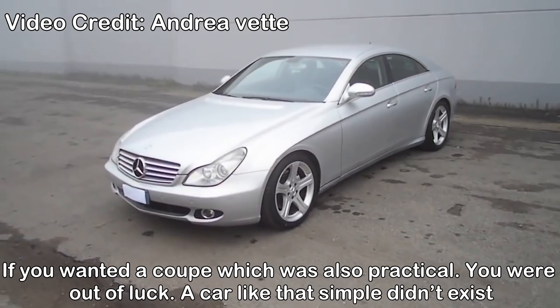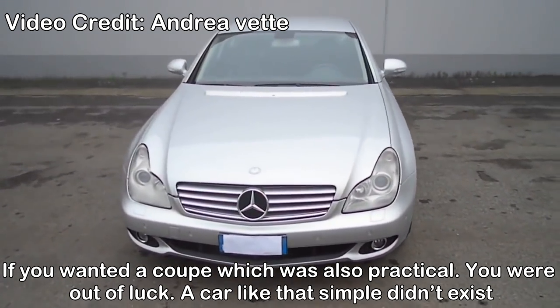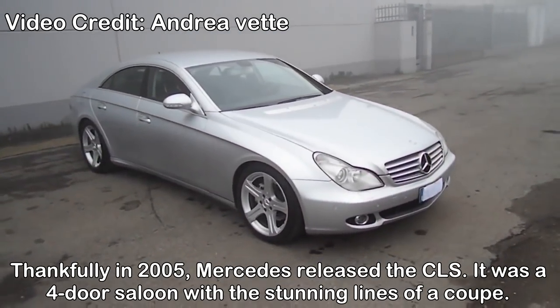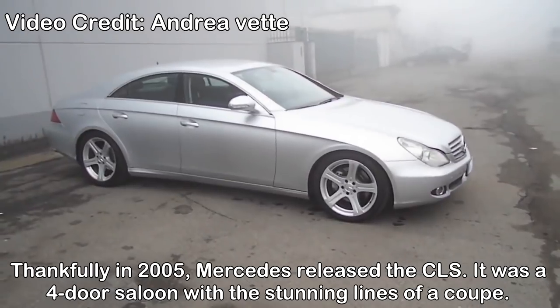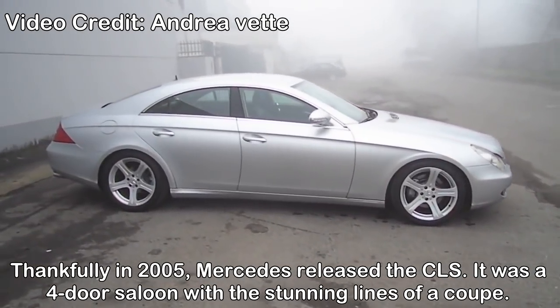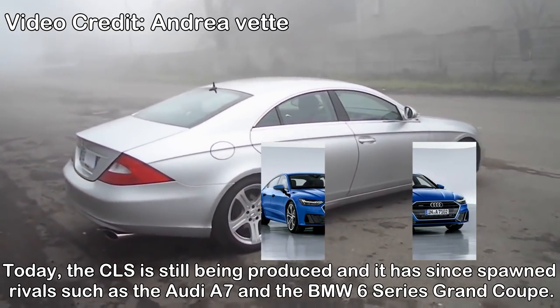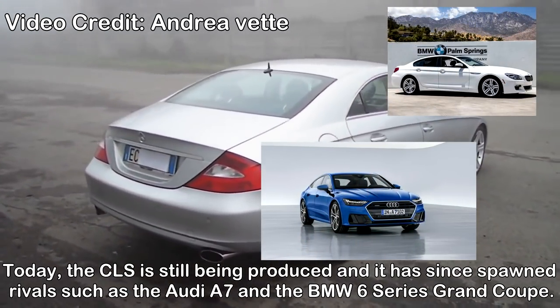Today they're everywhere — thanks Toyota. Mercedes CLS four-door coupes. If you want a coupe which is also practical, you were out of luck — a car like that simply didn't exist. Thankfully in 2005, Mercedes released the CLS. It was a four-door saloon with the stunning lines of a coupe. Today the CLS is still being produced and it has spawned rivals such as the Audi A7 and the BMW 6 Series Grand Coupe.